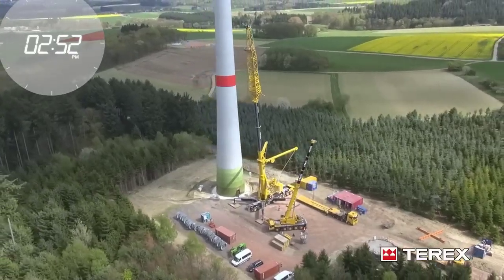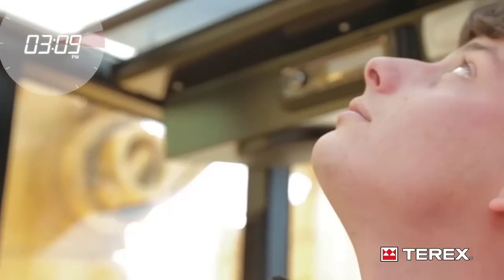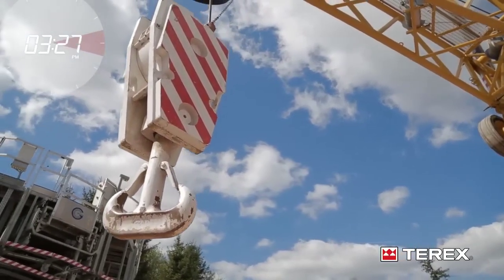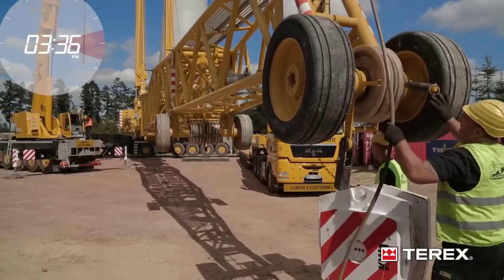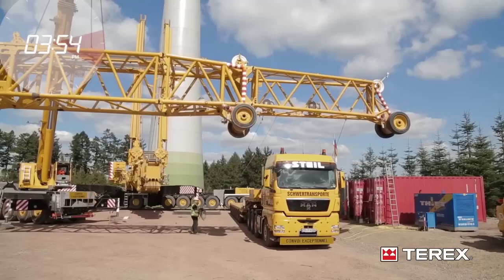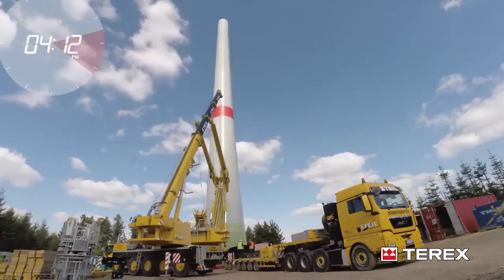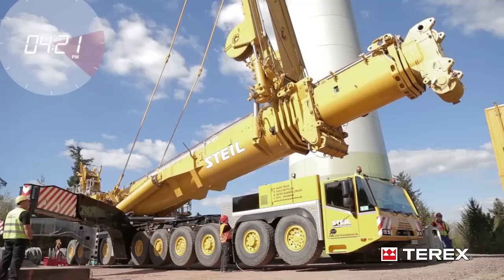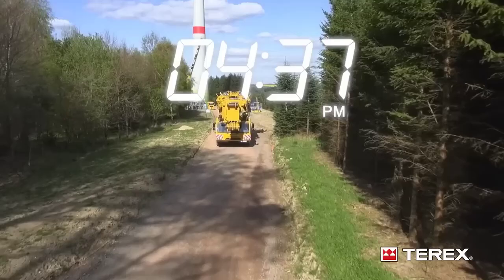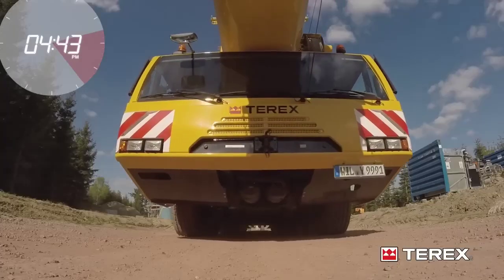In roadway construction, particularly in the creation of elevated roadways or overpasses, the Terex AC-1000 is used to lift and position precast concrete sections or steel girders that form the roadway structure. These components are often too large and heavy to be handled by smaller cranes. The crane's ability to reach over existing roadways or other obstacles makes it particularly valuable in urban areas where space is limited. The AC-1000's mobility allows it to move between different sections of the roadway project quickly, ensuring that the construction process proceeds without significant delays.